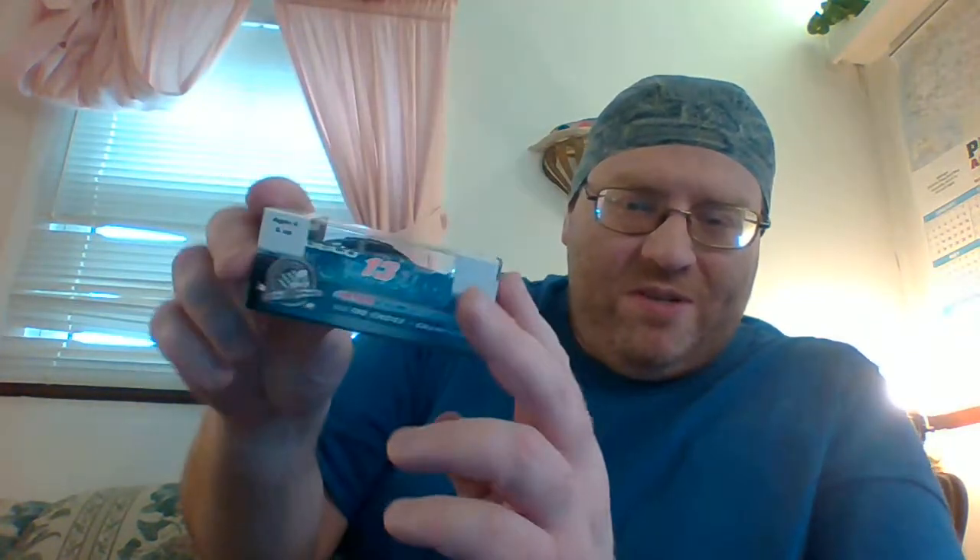I have a couple of number 33s of him — maybe just one, I don't remember exactly. But this is my first number 13 of him. I kinda got two of these: the Denny Hamlin FedEx Ground car.